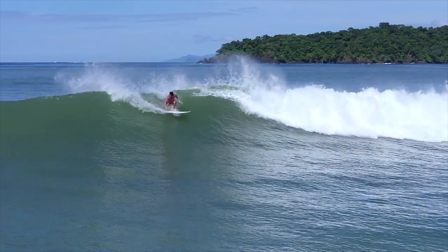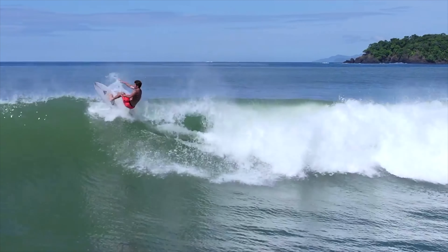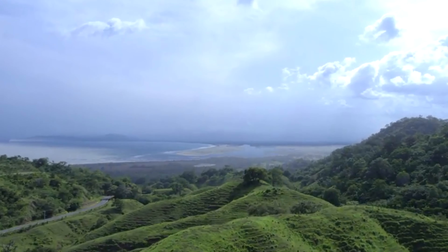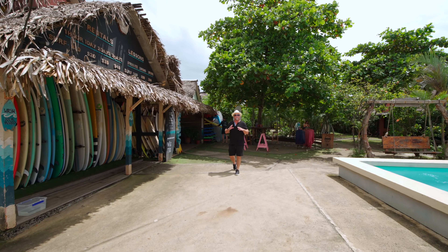This place hardly qualifies as a town — it's a small hidden coastal strip area that only started development about 12 years ago by Panamanian and expat surfers looking to give themselves and their families a better lifestyle.